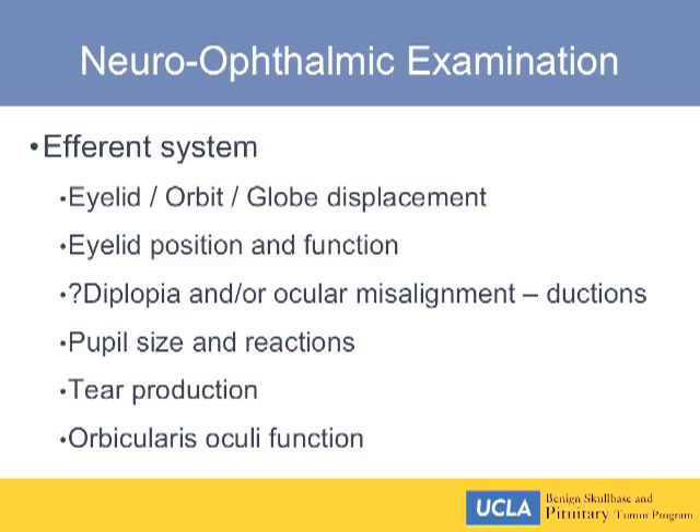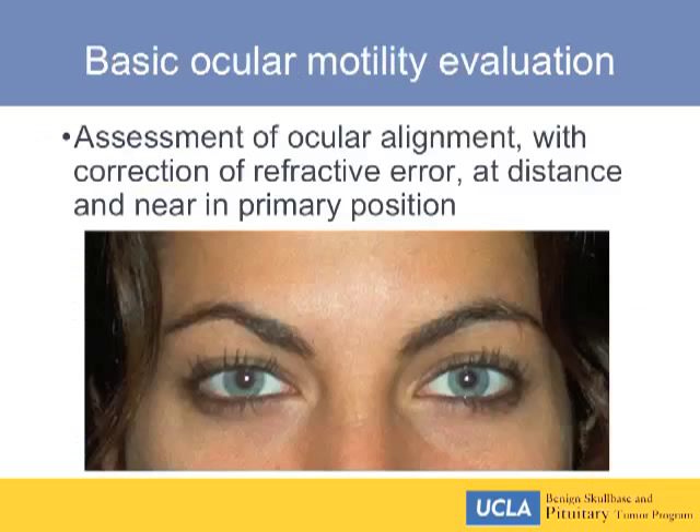Looking at the efferent system, we assess lid position, the orbit, globe displacement, eyelid position and function, double vision, misalignment of the eyes, pupil size and reactions, tear production, and orbicularis function. Assessment of ocular alignment with correction of refractive error — ask them to put their glasses on at distance and near in primary position — is useful.